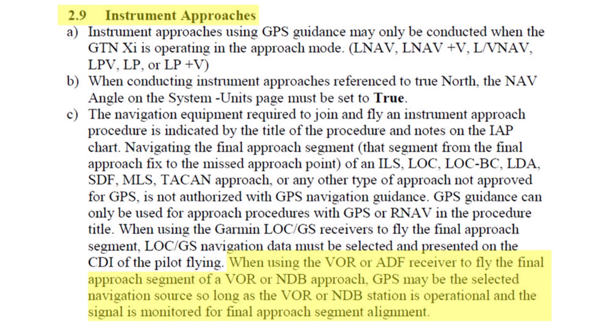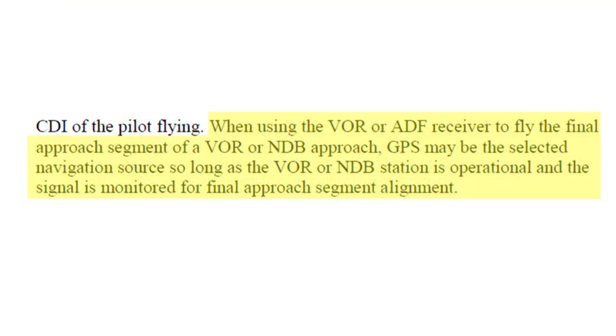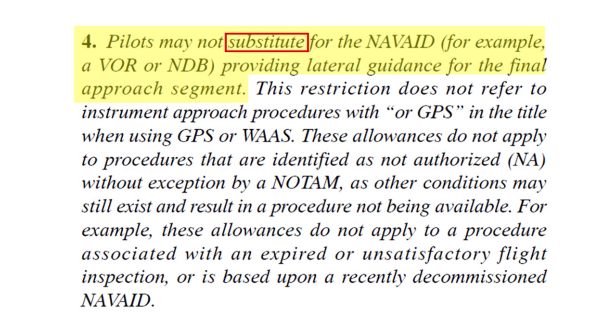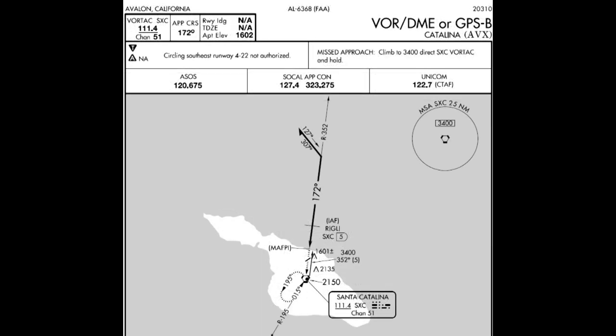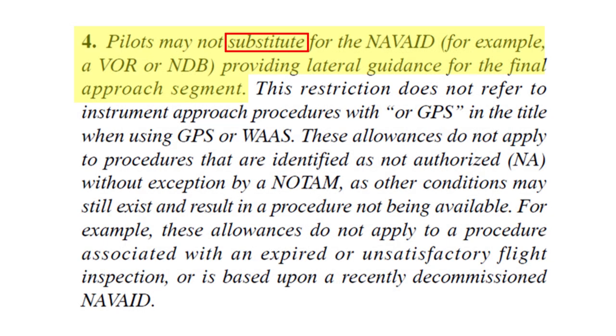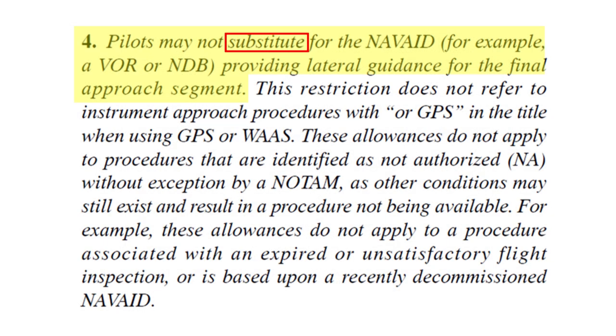This technique for flying VOR approaches — the same setup could work for an NDB approach if you have an ADF — is supported by the AFM supplement for the Garmin GTN series and GNS series navigators. For example, here's an excerpt from section 2.9 of the AFM supplement for the Garmin GTN 750 XI. Identical language now appears in the AFM supplements for the earlier GNS series navigators. But remember that as the AIM notes, you cannot substitute GPS for the NAVAID signal. The primary approach NAVAID must be working and you must monitor the final approach course on a CDI or bearing pointer tuned to that NAVAID, and the approach must be valid.